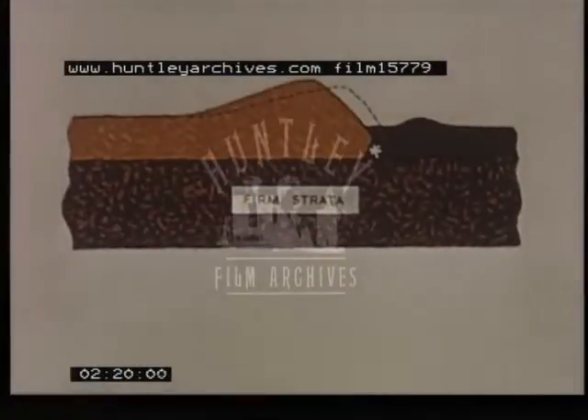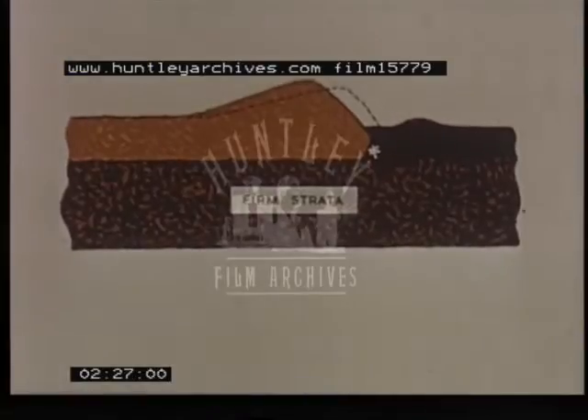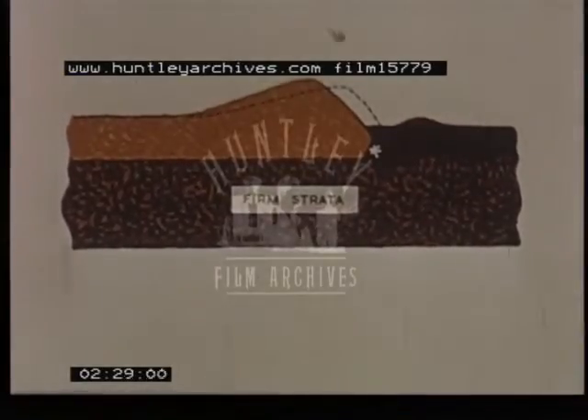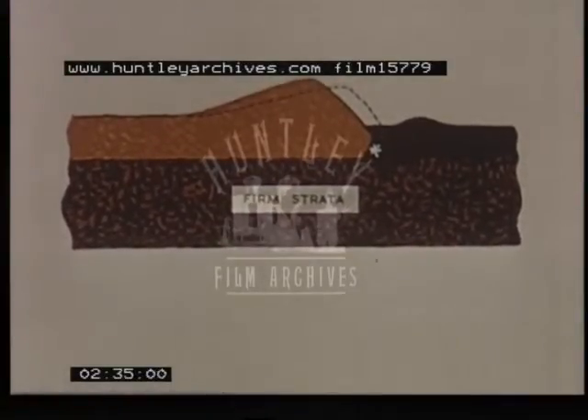This diagram explains the principle of the method used. A tip head of fill material is piled up at the end of the embankment, and explosive charges are placed in the peat in front of the toe of the embankment. When these are fired, the fill falls forward into the peat. In this way, the embankment sinks until it rests on firm strata.